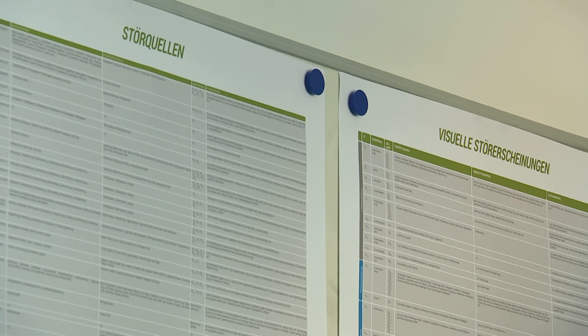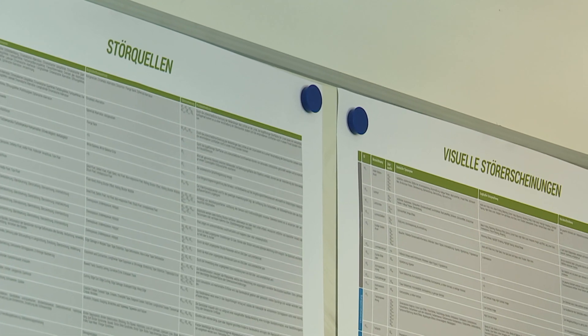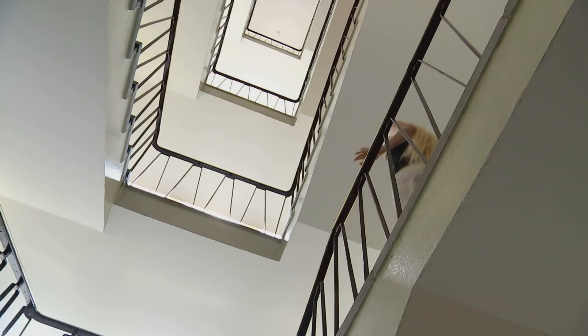Da gibt es zum einen den Störquellenkatalog, der sich quasi mit allem beschäftigt, was technische und elektronische Hintergründe hat. Und auf der anderen Seite gibt es den Störerscheinungskatalog, der sich dann eben mit den ganzen visuellen Eigenschaften beschäftigt, wie eben die fehlende Farbe oder den Farbstichen.